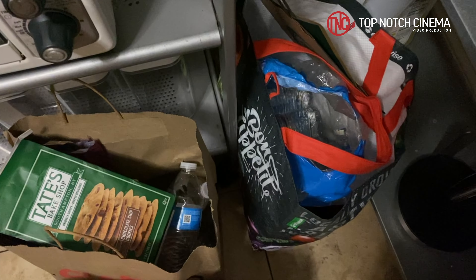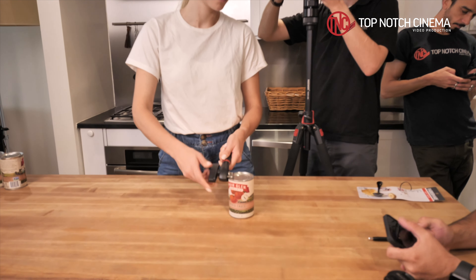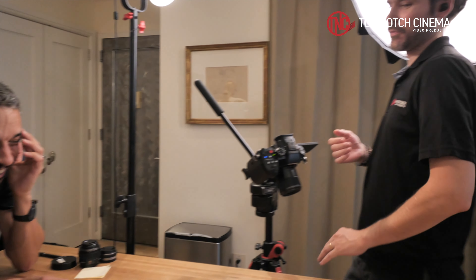Yesterday the pre-production was to buy some of the products that the client asked for, on top of the products that we shot last week. I'm glad that everything worked out fine — teamwork makes it happen.